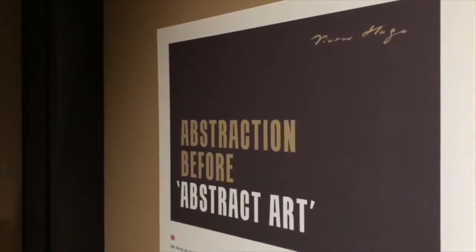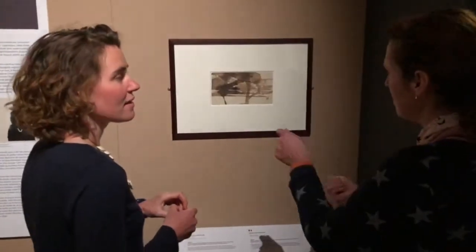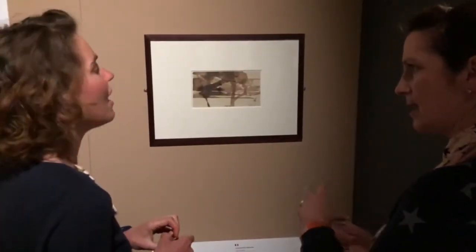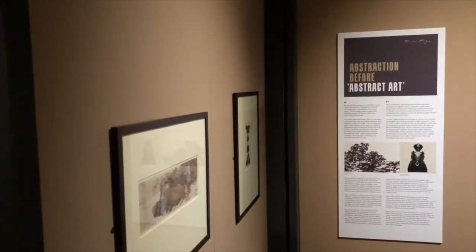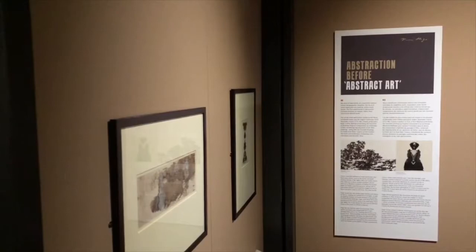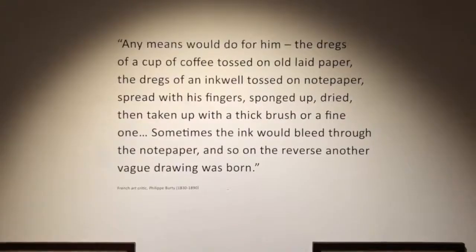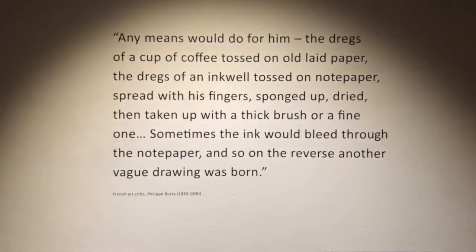My favorite is actually a purely abstract piece. I don't know if Hugo intended it to be an abstract work, because he created these before abstract art was even recognized or created — so it could have just been experimental. But he definitely saw these as legitimate pieces of artwork.